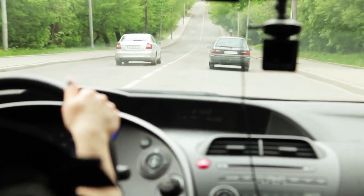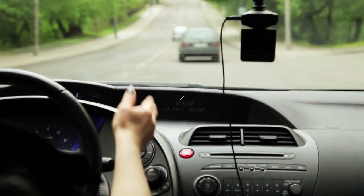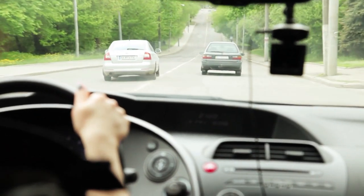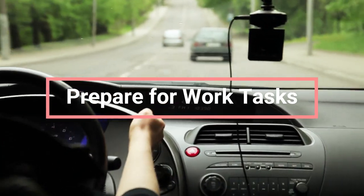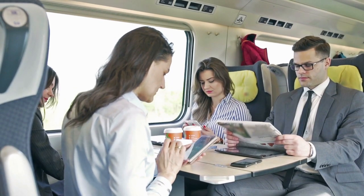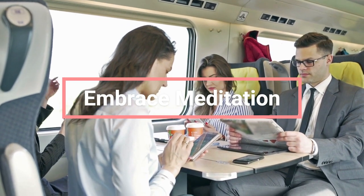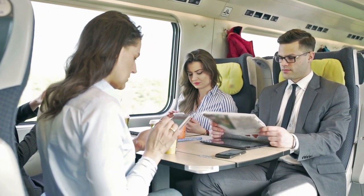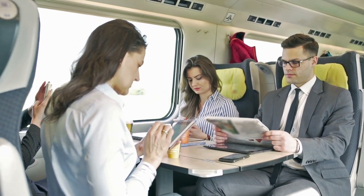Connect with loved ones: utilize hands-free calls to catch up with family or friends, fostering meaningful connections during your commute. Prepare for work tasks: use the drive as an opportunity to practice presentations or important conversations, boosting your confidence and preparation. For commuters on public transit — embrace meditation: put on headphones and practice meditation using a meditation app or guided sessions. Meditation can enhance your attention span, reduce anxiety, and improve overall emotional well-being.